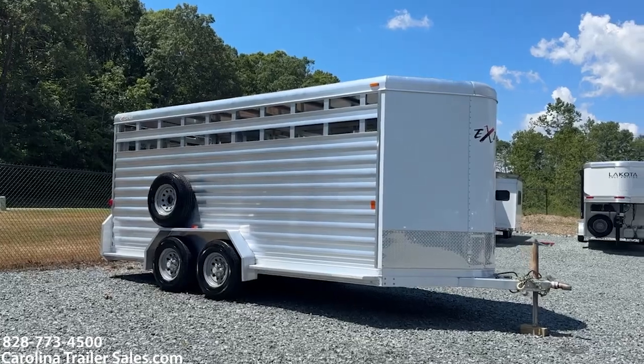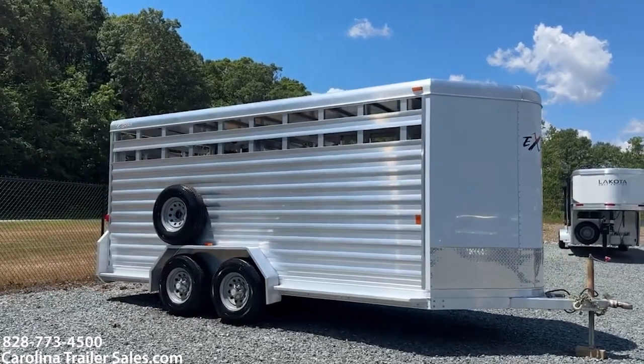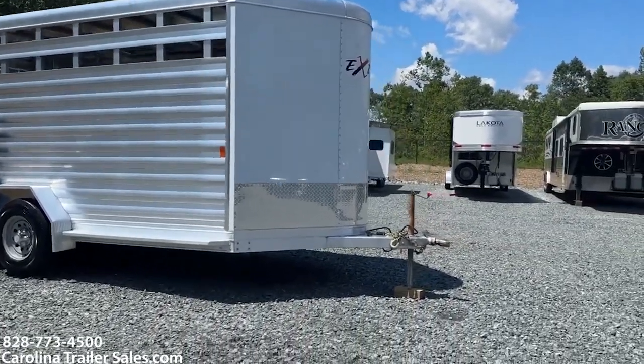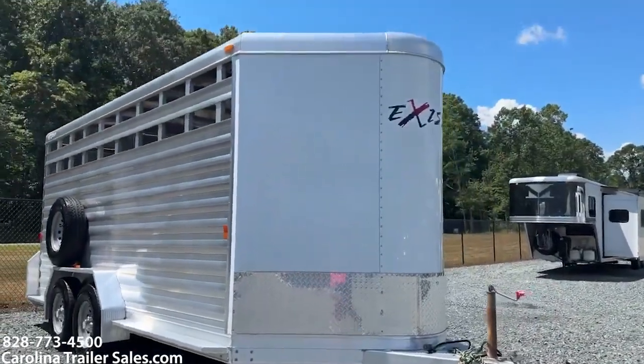It does have a spare. It does have full running boards and the option to put the plexi in on the stock sides. It is the aerodynamic nose with gravel guard on the front, white in color, white nose.